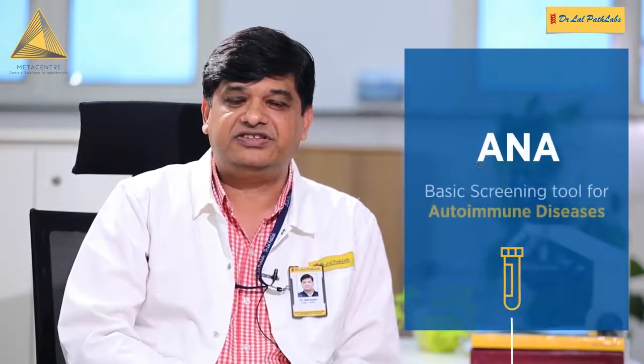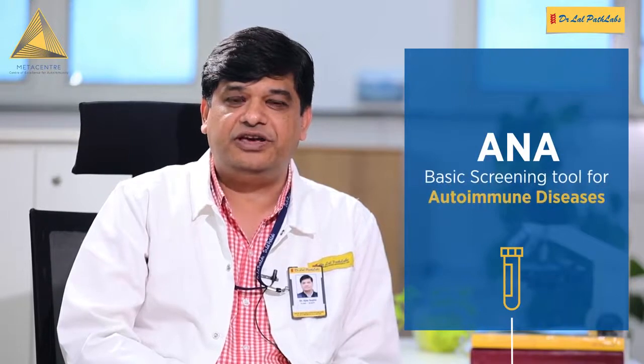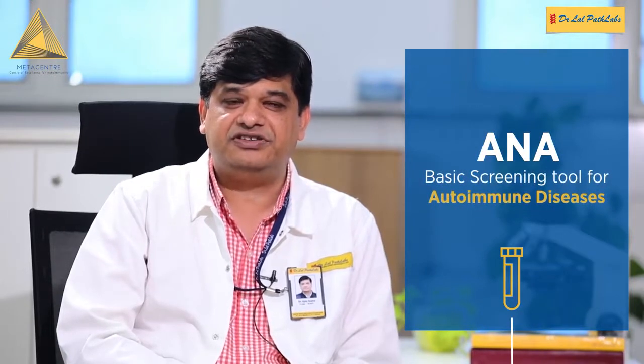We have got Centre for Excellence in Autoimmunity at National Reference Lab, Dr. Lal's Path Lab. ANA, we all know, is the basic screen tool for diagnosing systemic and organ-specific autoimmune disease.